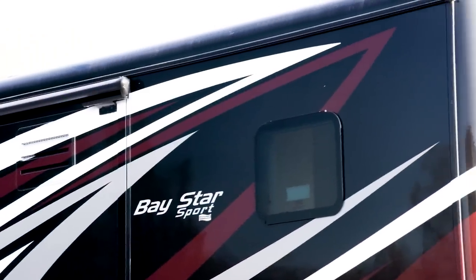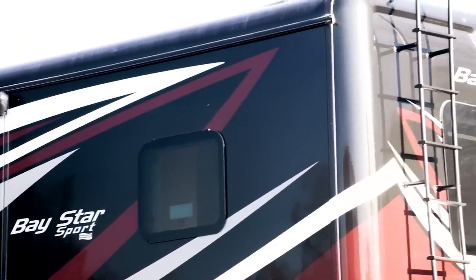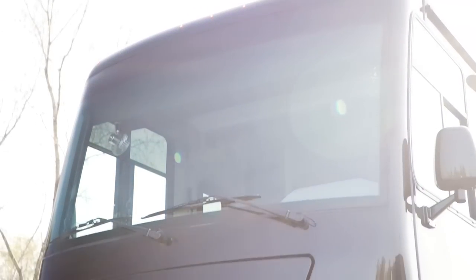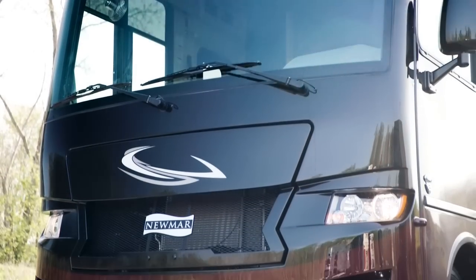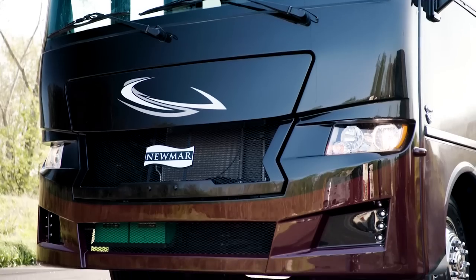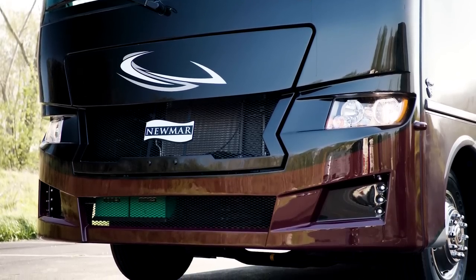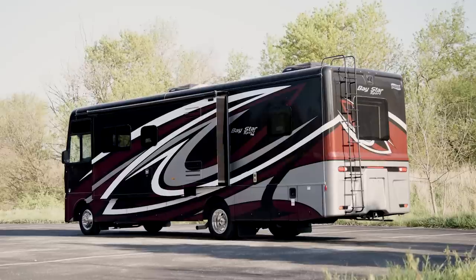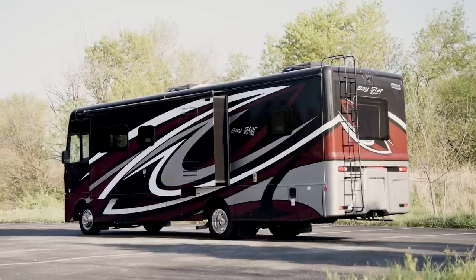All windows in the Baystar Sport are frameless, with the option to select double-paned glass. The 2022 Baystar Sport is available in seven floor plans, ranging from 27 to 33 feet in length. Floor plan 3226 measures 32 feet 11 inches and offers three power slide outs.